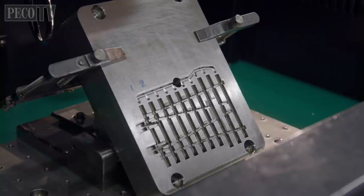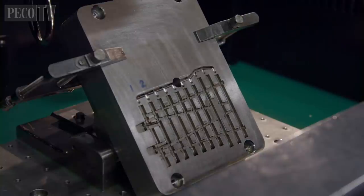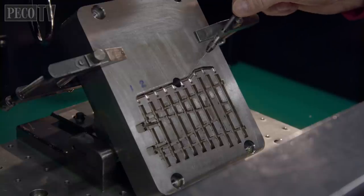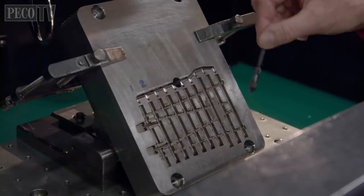Here we are in front of the spark eroding machine, and that looks like a Lentz double slip tool. That's correct — this is the centre section of the new Lentz double slip. We're sparking the gate areas at the moment. The plastic comes in through the runners, goes down through these little holes, and then fills into the cavities.